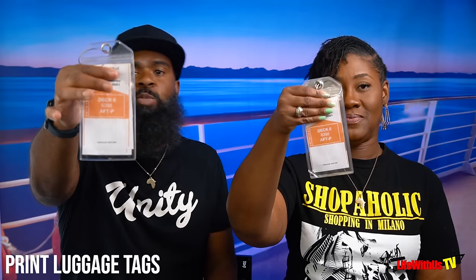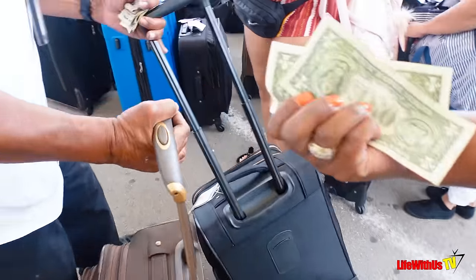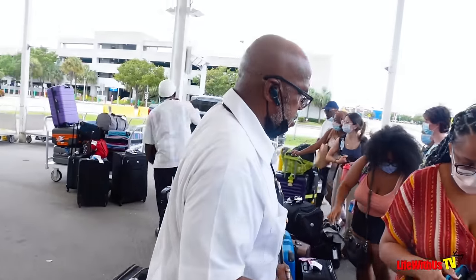Number ten is luggage tags. We love these ones in particular because they have metal bands that screw right on. Now you're good to go — they're not going to tear or rip. They can handle your bag any kind of way they want to; your stuff is going to make it.